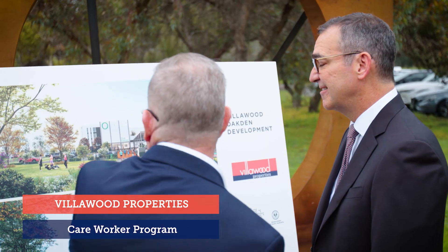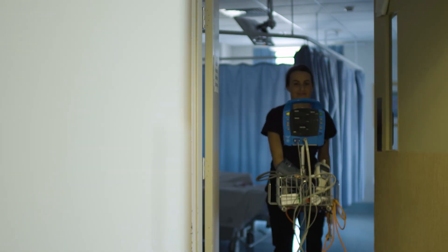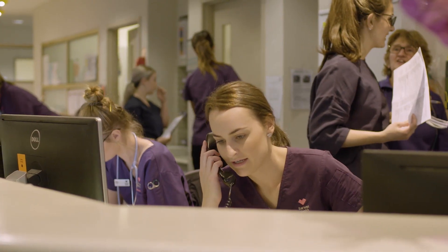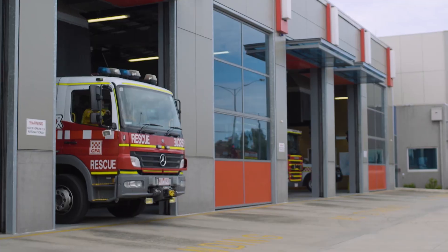We're absolutely delighted to be releasing this 52 hectares here at Oakton. One of the things that I like about Villawood is the way that they are caring for people who are working in critical areas, like the healthcare sector, like teaching, like emergency services.